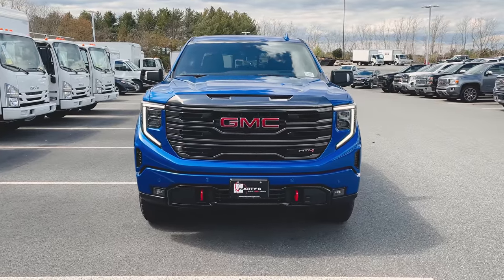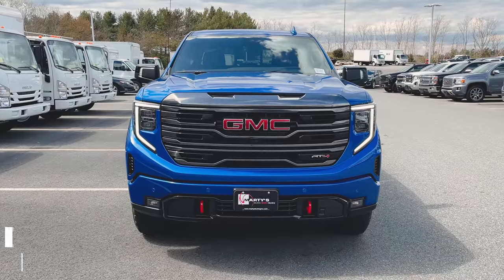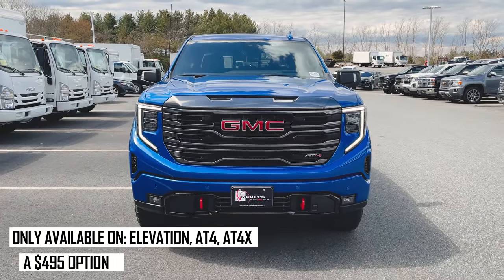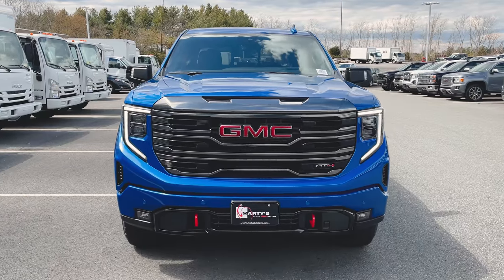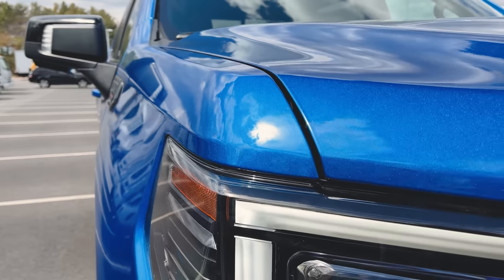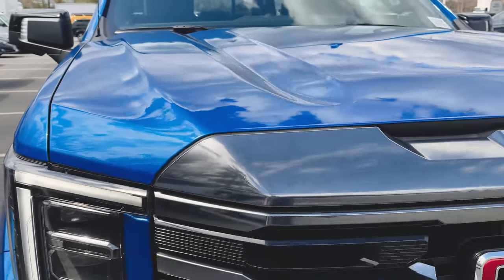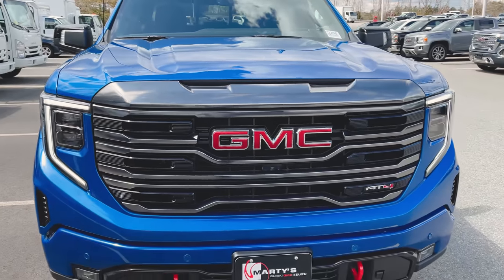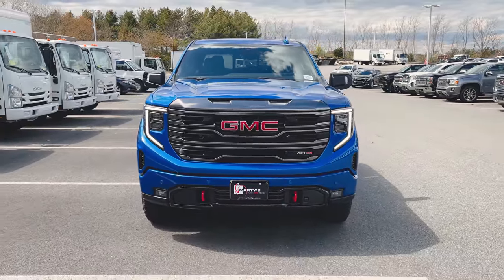Before I even talk about the front of the truck, the paint on this thing is unbelievable. This is the first Dynamic Blue Metallic truck I've had the privilege of looking at, and it looks a thousand times better in person than in any photos or videos. Even shooting in 4K, the paint just absolutely pops. The metallic flake looks beautiful, and with the AT4 black chrome the contrast is just well-played, GMC.